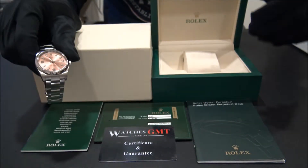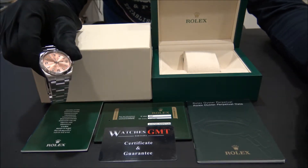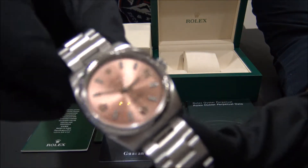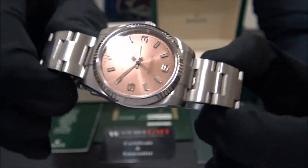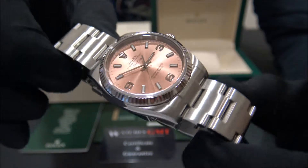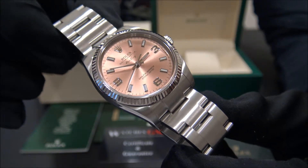It comes with box, booklets, warranty card, and 1 year warranty. We offer 24 hour shipment to all Europe, also international with fully insured service. Visit us at watchesgmt.com.